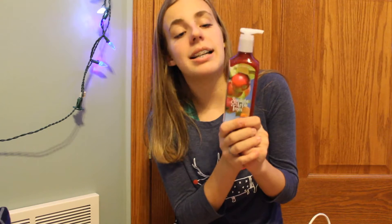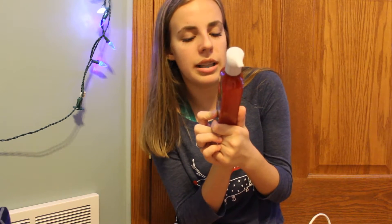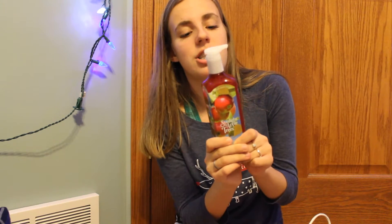I went to Bath & Body Works — and no, they did not try and shove everything in this little bag, this is just what I tried to shove it in. Everyone uses my bathroom as the main bathroom, so I needed to get a bunch of new hand soaps. The first one I got is called Sunlighted Apple Trees, and it smells like crisp apple, autumn, quince, and white birchwood — just a really, really fresh fall apple smell.